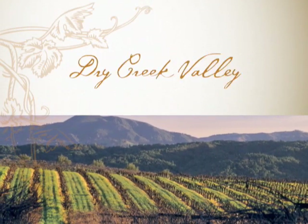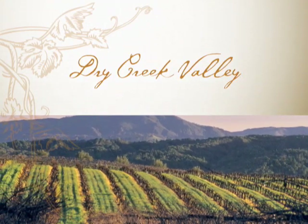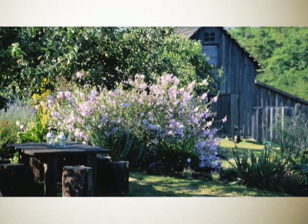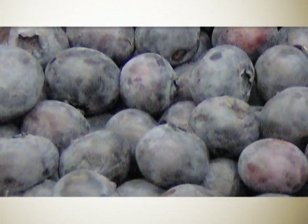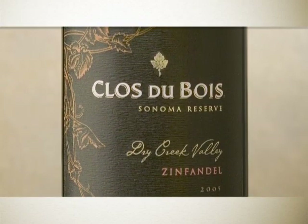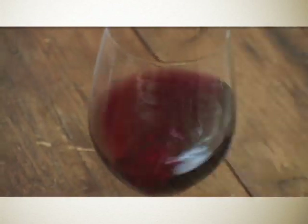The Dry Creek Appellation is very well known for producing outstanding Zinfandels. Some of the vineyards have been there for over a hundred years. One of the signature elements of Zinfandel from Dry Creek is this sort of peppery quality that you get along with nice blueberry flavors. When we make this wine, we're looking for grapes that have a pretty high maturity, and that makes a very rich, yummy wine.